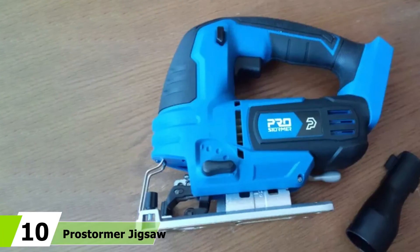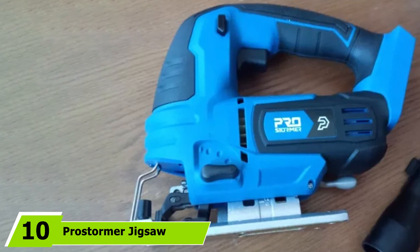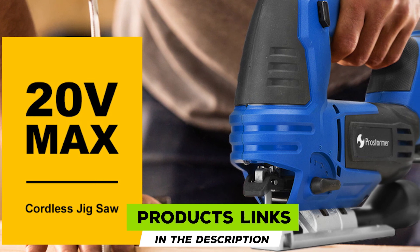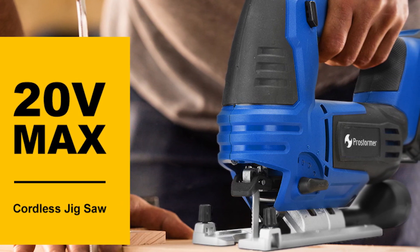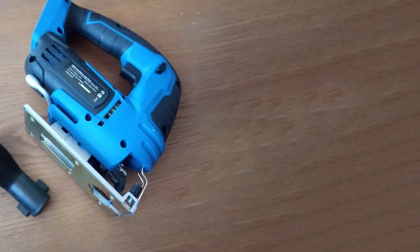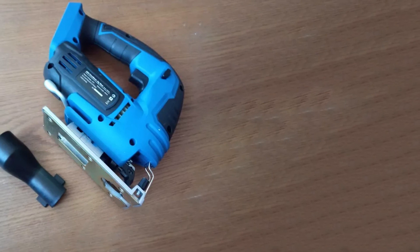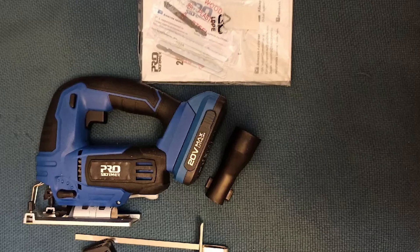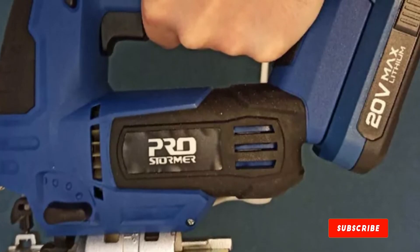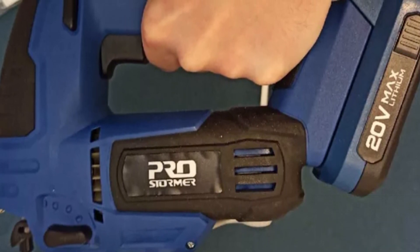Finally, at number ten is the Prostormer 20V cordless jigsaw. Right out of the packaging, the most noticeable thing is its weight — at nearly seven pounds, it gets heavy after just a few cuts. It does offer bevel cuts up to 45 degrees on both sides and a max speed of 3000 RPM. However, the blade holder is very difficult to use; during testing, a blade we thought was secure actually flew out during use. It's priced modestly, but this is a classic case of getting what you pay for.